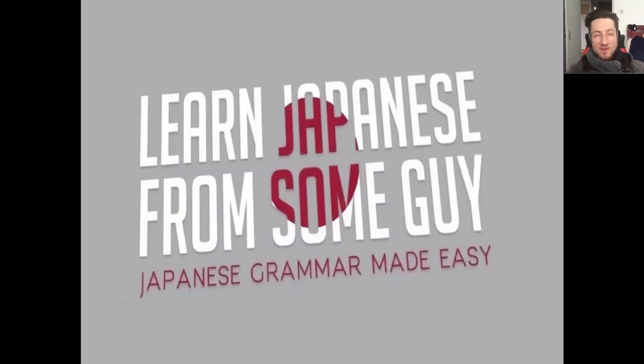That's going to do it for today. As always, thank you very much for watching, liking, subscribing, and telling a friend — I really appreciate that. If you wish to support this channel and learn more Japanese grammar in more depth, you can check out my textbook on Amazon — the link is in the description. Please leave a review if you do! We'll see you next time.